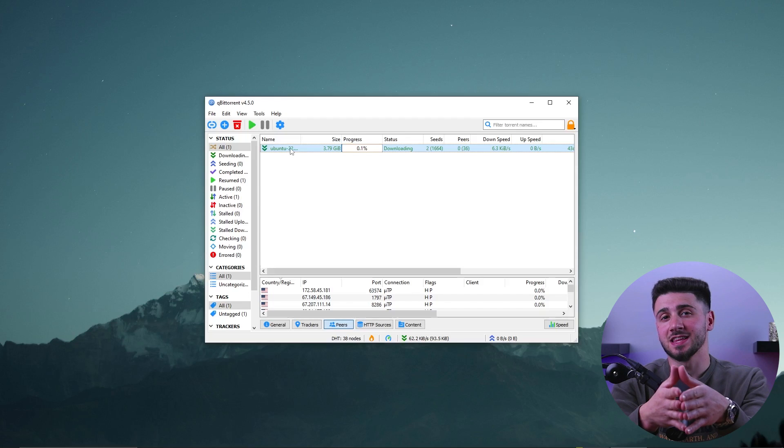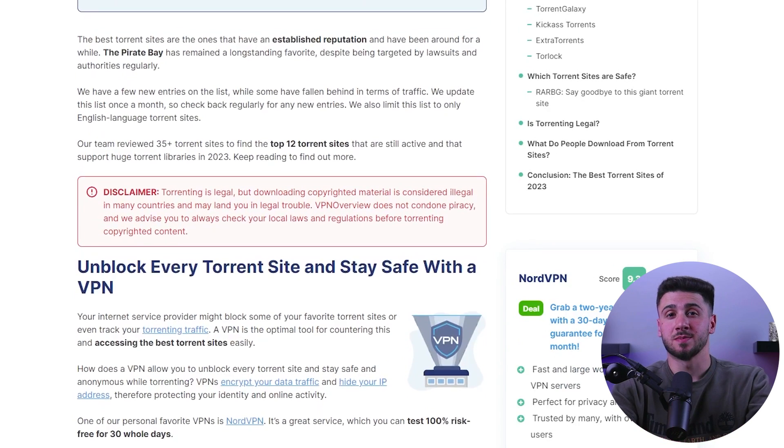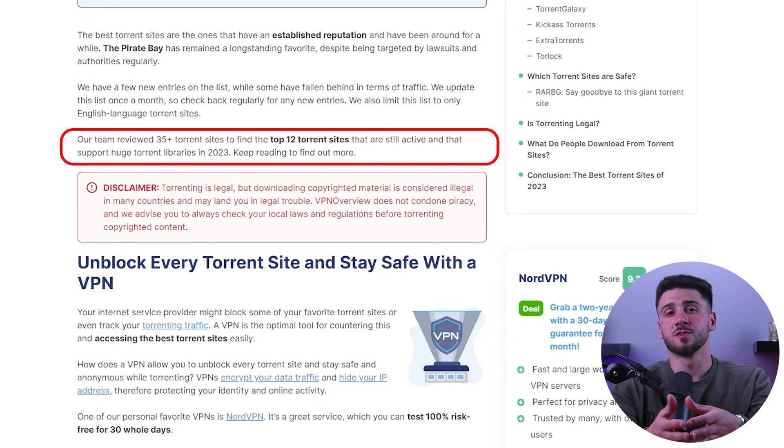The three key steps involved in downloading torrents are: obtaining a dependable torrent client that can effectively complete the file download; researching trustworthy websites to download torrents from to avoid potential malware or data breaches; and finally, carefully selecting and downloading the appropriate torrent file, which may be more complex than it appears. During each step of this process there are potential dangers that can be avoided by using a VPN.